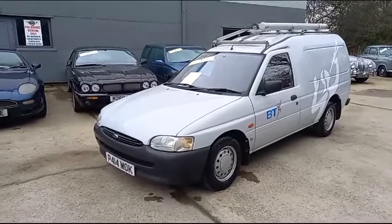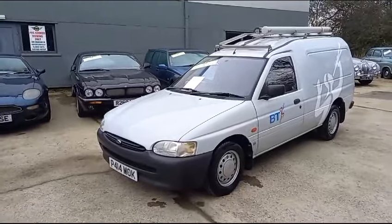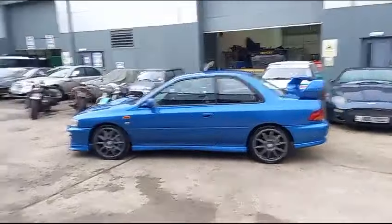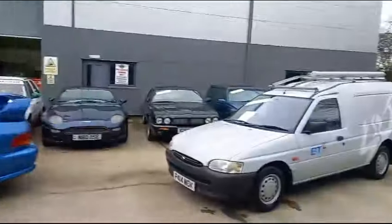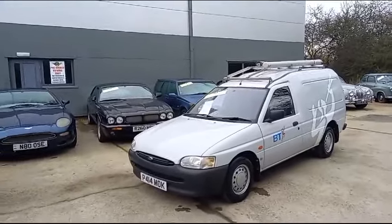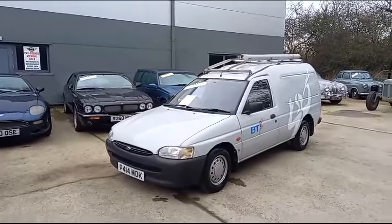Now for something a little bit different - the Escort van still in BT livery, which I think is absolutely mint. We've had a few come in this morning, including the lovely Mimpresa P1 and Aston Martin around the corner, Citroen all the way around, some nice things. But out of everything that's coming today and out of everything that's floating about, I think this is brilliant, I really genuinely think this is brilliant.